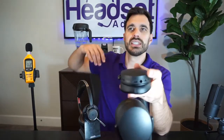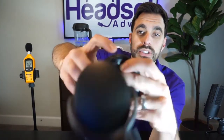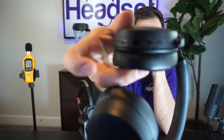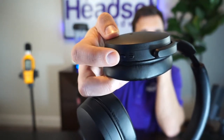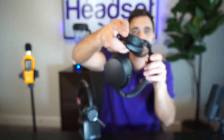One thing to bring to your attention: it took me a while to figure out how to activate the active noise canceling feature on the EPOS — I had to look it up in the manual. Unlike the Plantronics which has a simple switch, on the EPOS you have to double-press the power button to activate ANC, and double-press again to deactivate it. So just a heads up if you're trying to turn on the ANC feature on your EPOS headset.